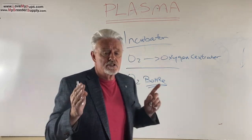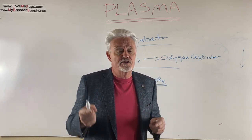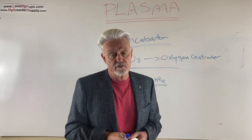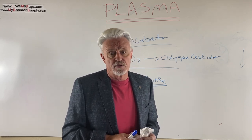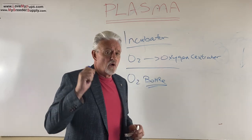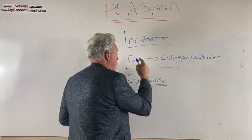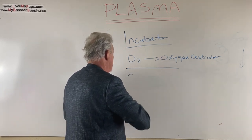Get your timing right — don't pull puppies early. Vets are often the biggest reason premature puppies happen because they don't fully understand the sensitivity of French bulldogs and C-sections, and they want to get things done when their office is open, which may not be the right time. I've got videos on timing. But if you do end up with a weak puppy, your tools are: incubator, oxygen concentrator, and potentially plasma.